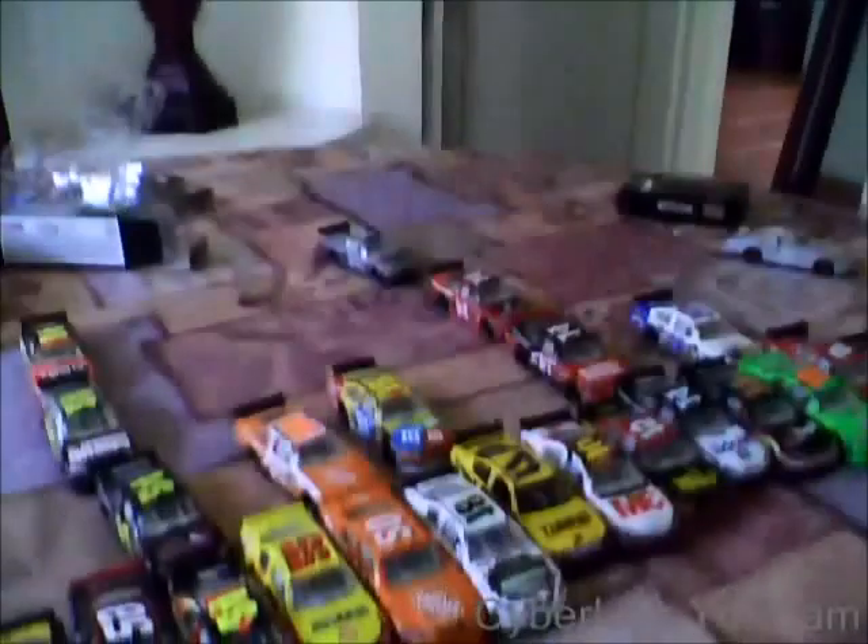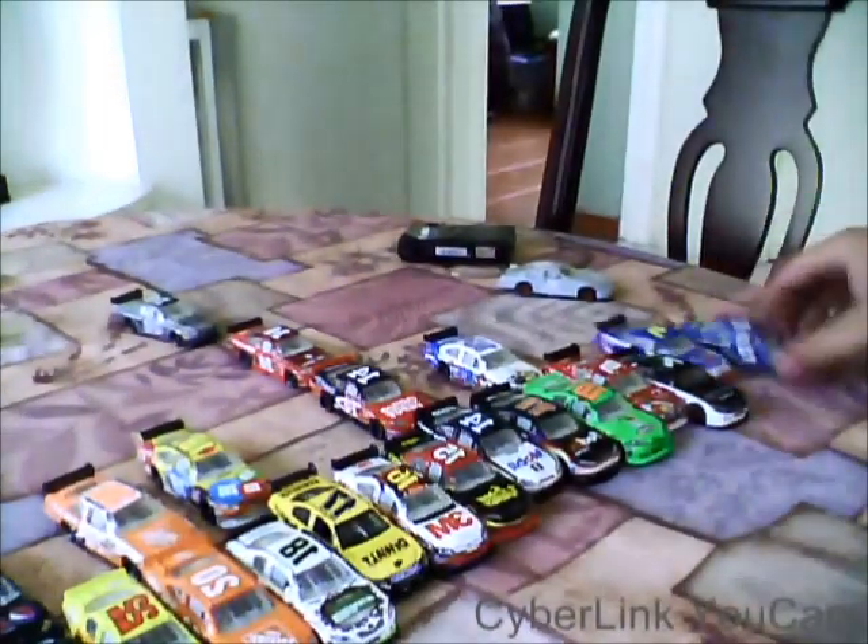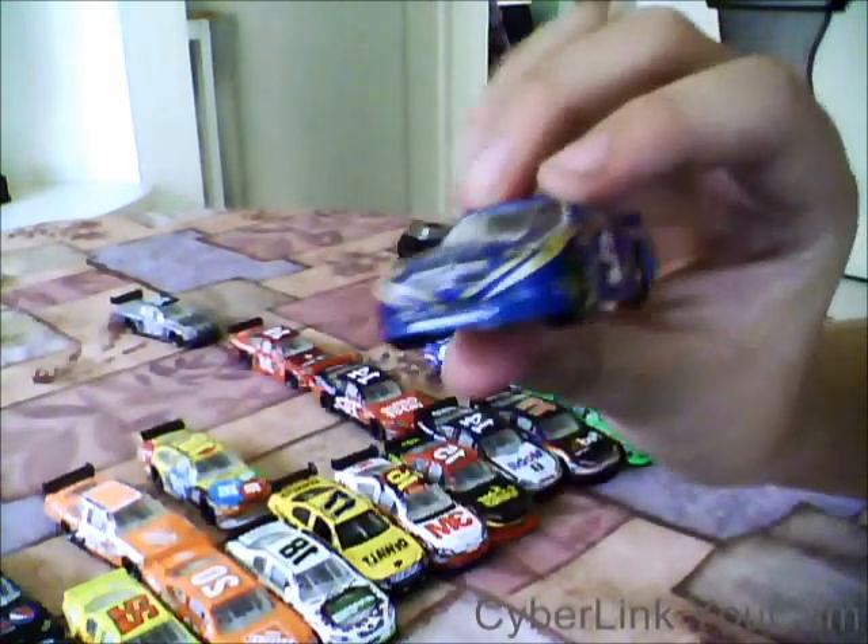Hey guys, I want to make my first video and I want to show you that I will do sign-ups. First I will show you the car. First we have Brackaloski, the Bluetooth car.